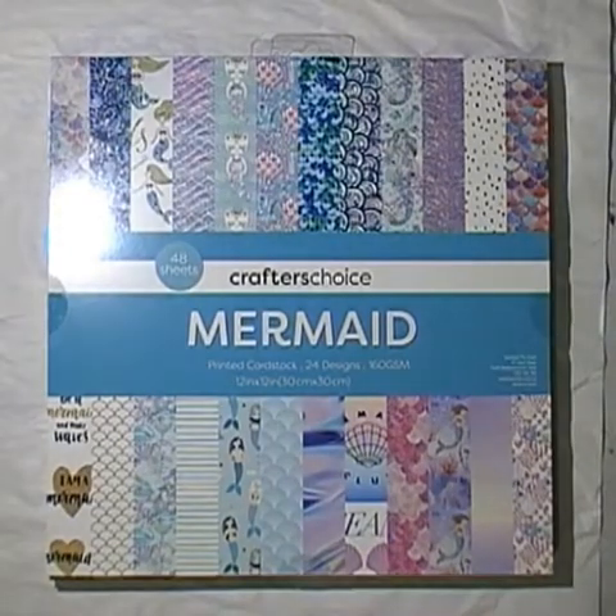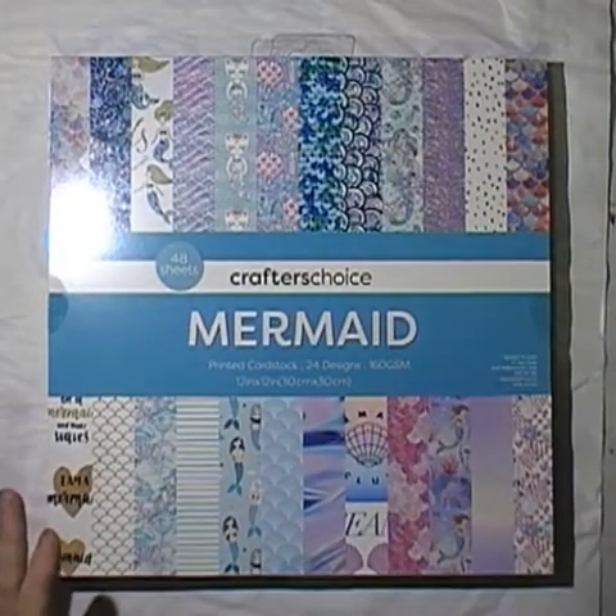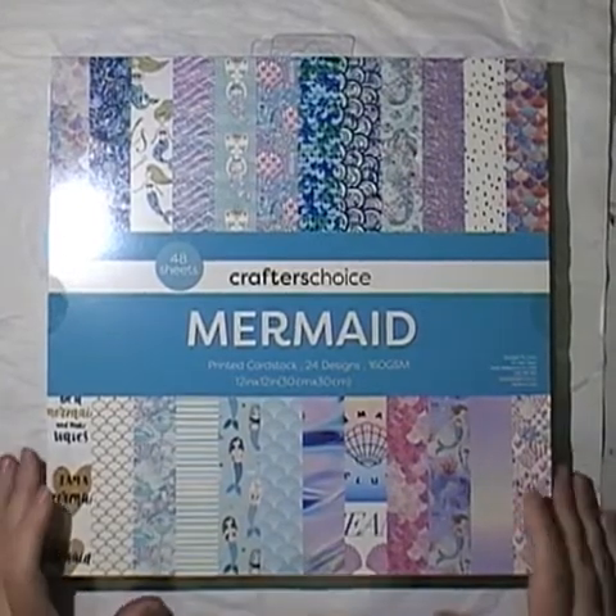Hi, it's Melinda from Alexis and Melinda's Art Space. As you can see from the title, it's more of our Spotlight haul.